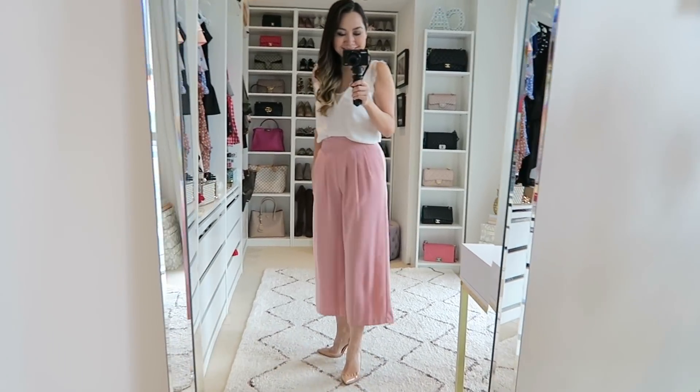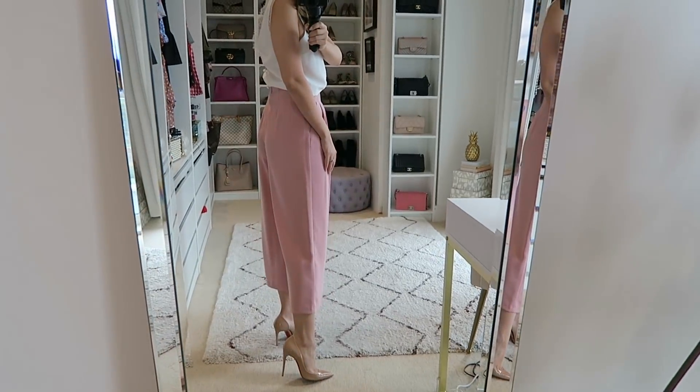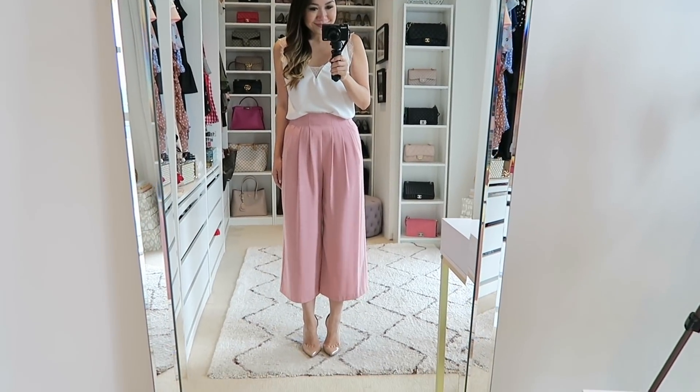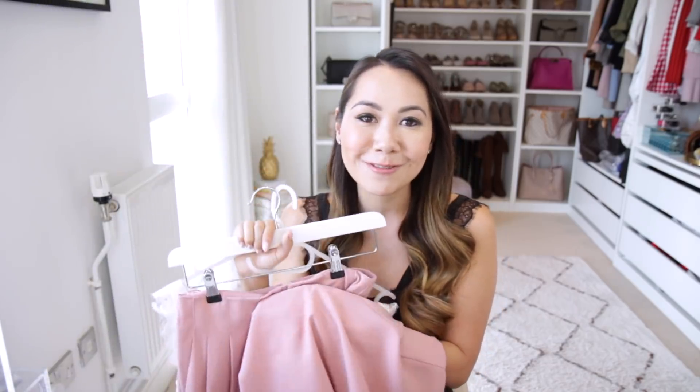I teamed the culottes with a white cami — you guys know how I feel about my camisoles. I found this one on ASOS and loved it so much that I ordered it in black as well, which is what I'm wearing today. Super inexpensive but really nice quality. I thought the combination was just super pretty, and then I teamed the whole outfit with a pair of nude pumps and my Gucci Momot bag. It felt very ladies-who-lunch but in a modern way, so I could not be happier with my first purchase of culottes.